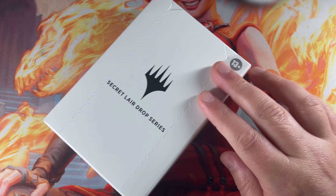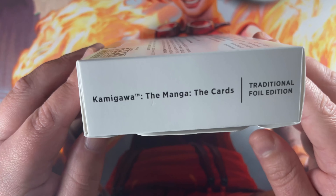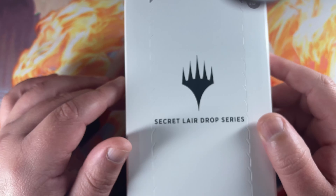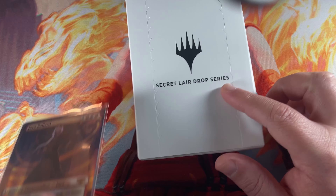Let's get into some more Secret Lair. Thanks for joining us yet again here on Packs for Purpose. We are going to open a Kamigawa the Manga Cards Foil Edition. Always foils here typically on the channel — I love foils. I'm an EDH player and I love bling.